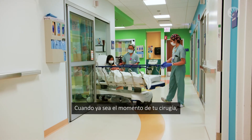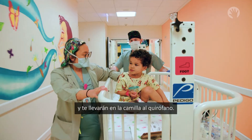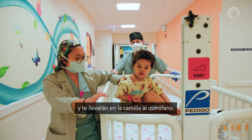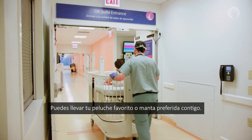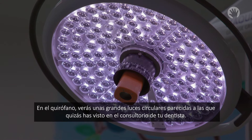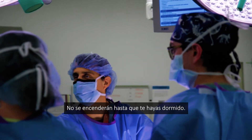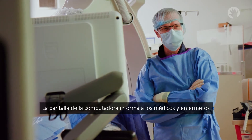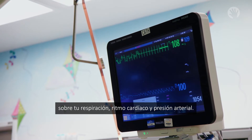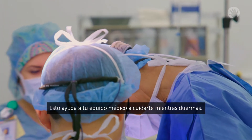When it is time for your procedure, you will say see you soon to your family. You will take a ride on the bed to the procedure room. You can bring your favorite stuffed animal or a blanket with you. In the procedure room you will see big circle lights like you may have seen at your dentist's office — these won't turn on until after you're asleep. The computer screen tells the doctors and nurses about your breathing, heartbeat, and blood pressure, which helps your medical team keep you safe while you sleep.